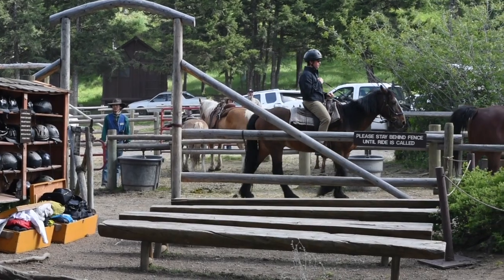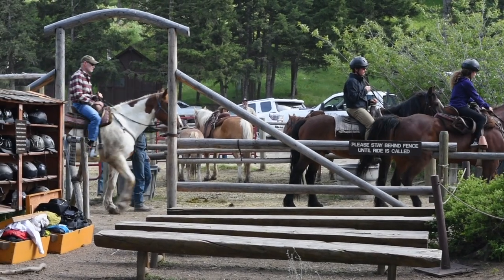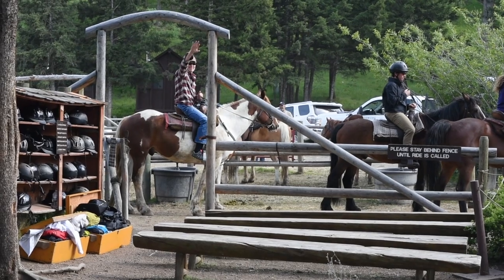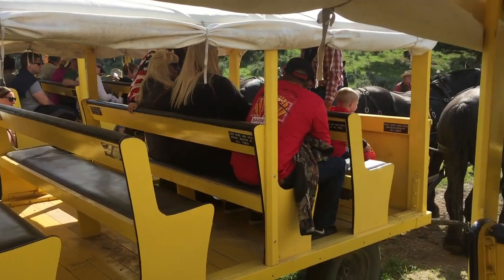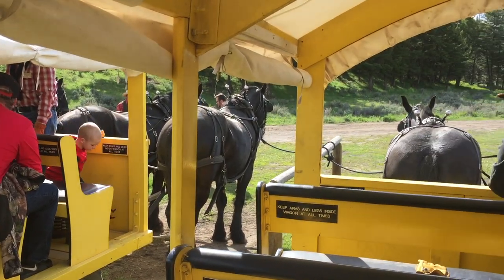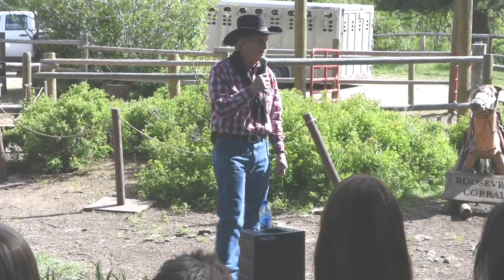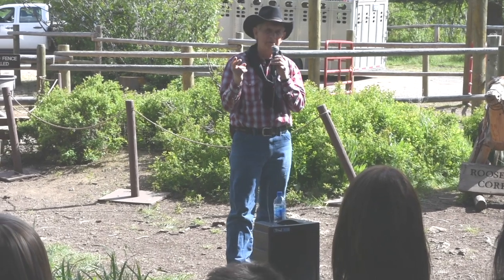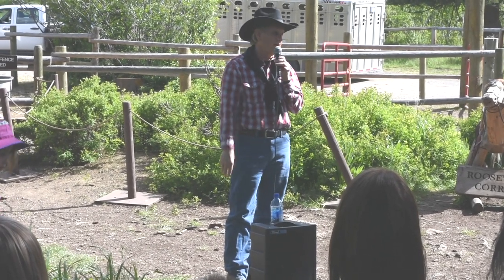There are three ways that you can get to the cookout. You can go on a two-hour horseback ride, a one-hour horseback ride, or you can take the covered wagon ride like I did. When you get there, you all sit on these wooden log benches and get a little introduction as to what's going to happen with the dinner.